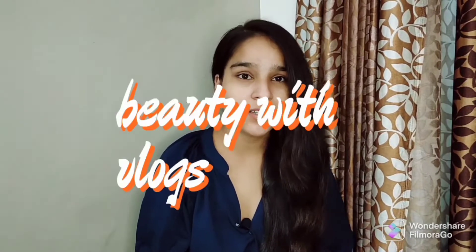Who wants to see pink lips? I want to see pink lips. But due to some reasons, lips are dark and have pigmentation. Hello, my name is Mansi, and our channel is Beauty with Vlogs.